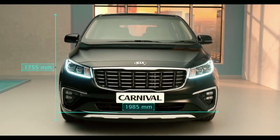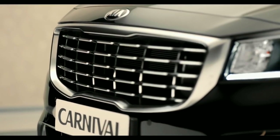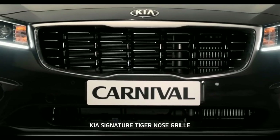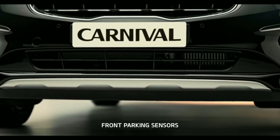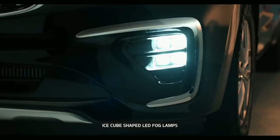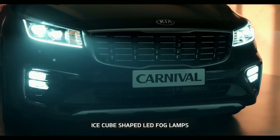Kia Carnival is a statement in luxury. Carnival's compelling proportions give it a powerful presence and sense of splendor. The elegant front profile has a captivating facade with Kia's signature tiger nose grille, symbolizing majestic beauty. The meticulously designed LED projector headlamps, front parking sensors, and skid plates render a sporty appearance.